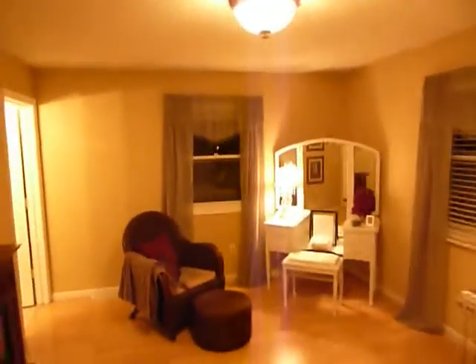Truly large — this used to be two bedrooms and the sellers have expanded the size so they could have a huge walk-in closet. Lots of room for big furniture. It has its own private bath with a shower that's all been updated.